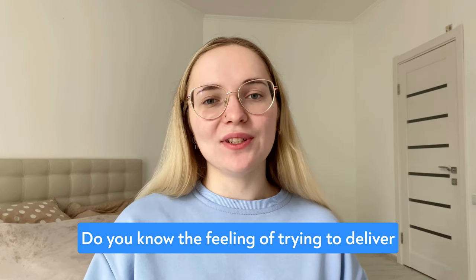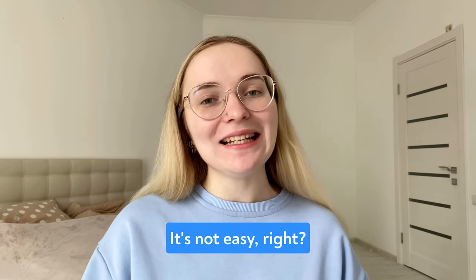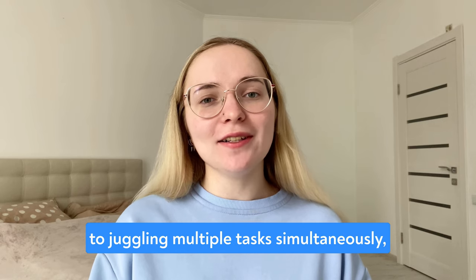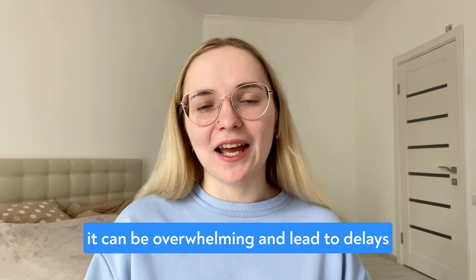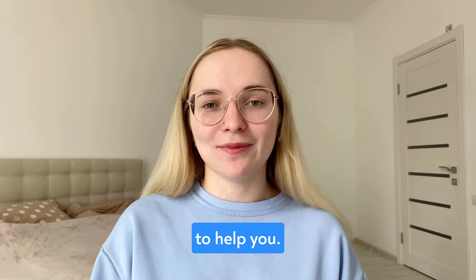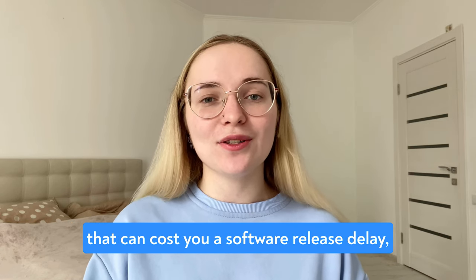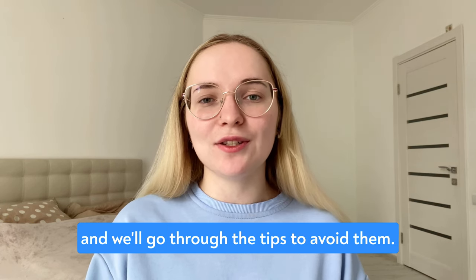Do you know the feeling of trying to deliver high-quality software under pressure? It's not easy, right? From managing project timelines to juggling multiple tasks simultaneously, it can be overwhelming and lead to delays in software releases. But don't worry, I'm here to help you. I'm going to talk about 7 mistakes that can cost you a software release delay and we'll go through the tips to avoid them.